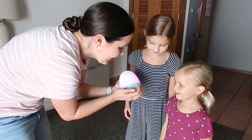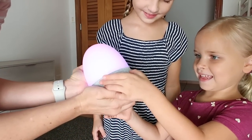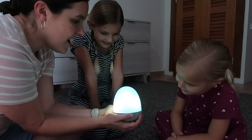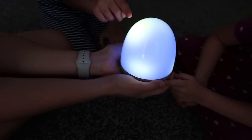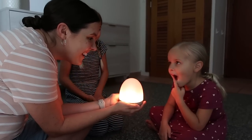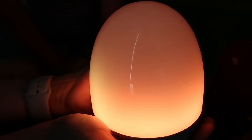Do you remember the white noise maker that we used with Isaac? It was a CD! Do you guys want me to show you how it works? This is my favorite button — do you want to press it and see what happens? We can change the color a bunch of different times. It looks like a bunch of fireflies! It does look like fireflies. It's fire — it looks like a fire. This is such a cute little fire.